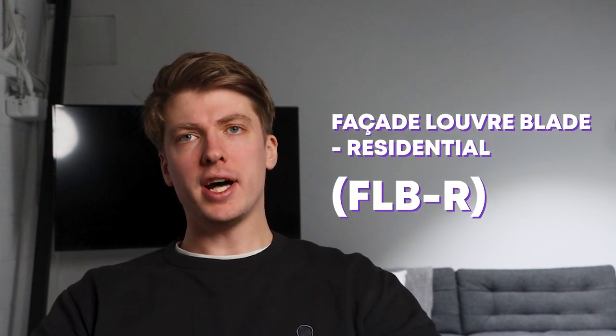Hello and welcome back to another Two Minute Tuesday. I'm Sam and today I'm going to take you through our FLBR, otherwise known as the Facade Louvre Blade Residential. This is the first of three videos and the blog on this product, so stick around as there's plenty to say. Let's get right into it.